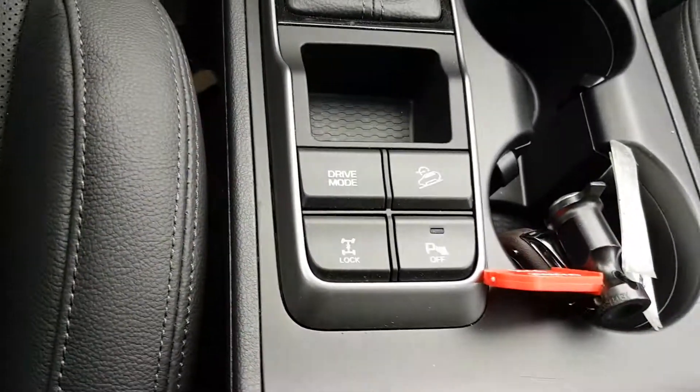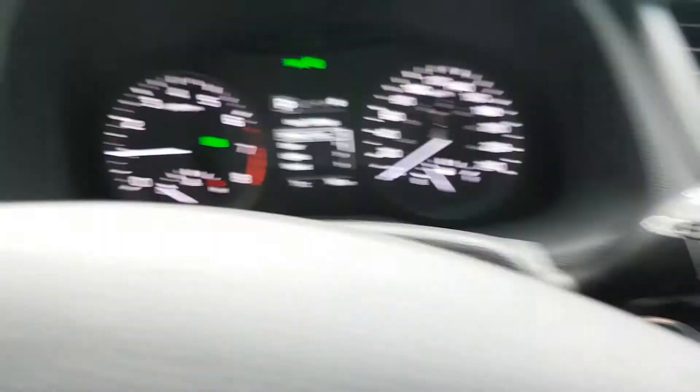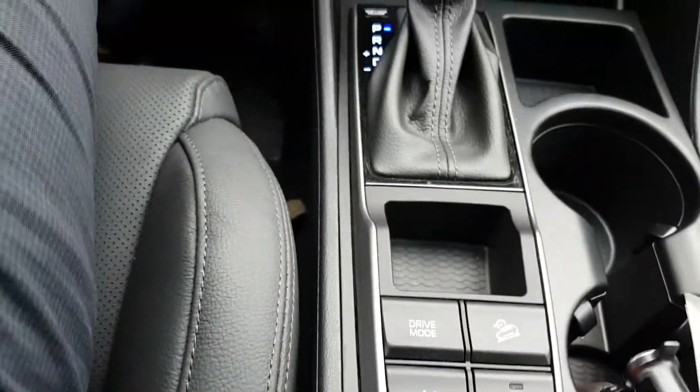You also get a heated steering wheel and heated passenger seat. Right here it gives you your differential lock for four-wheel drive — it locks everything together. You get the driving mode selector, which includes economy mode, sport mode for more torque, downhill descent mode, and parking sensors.